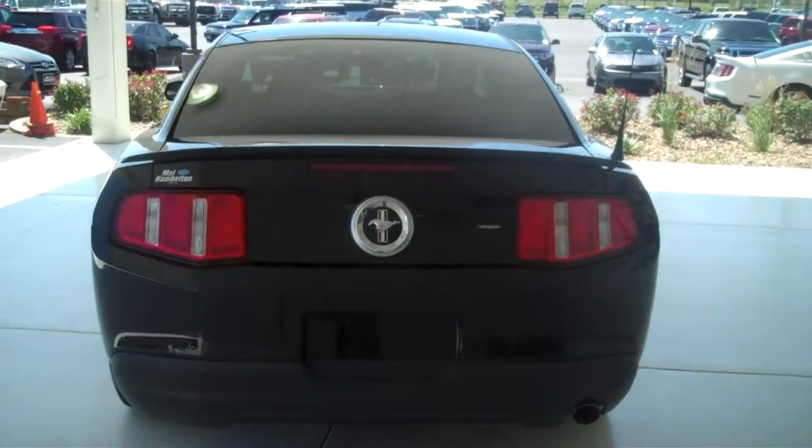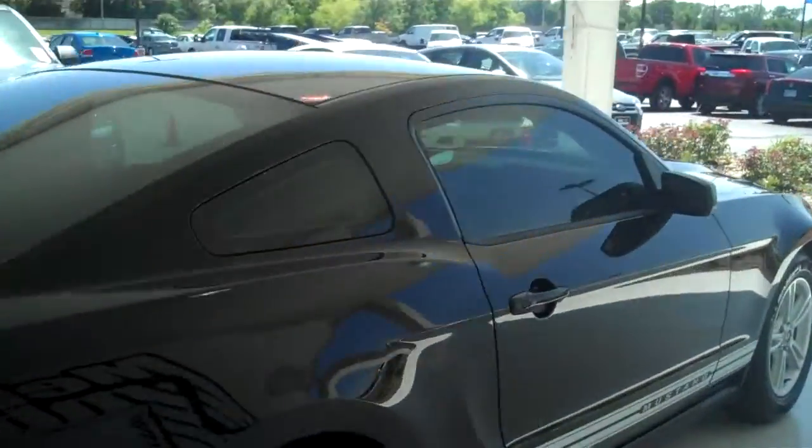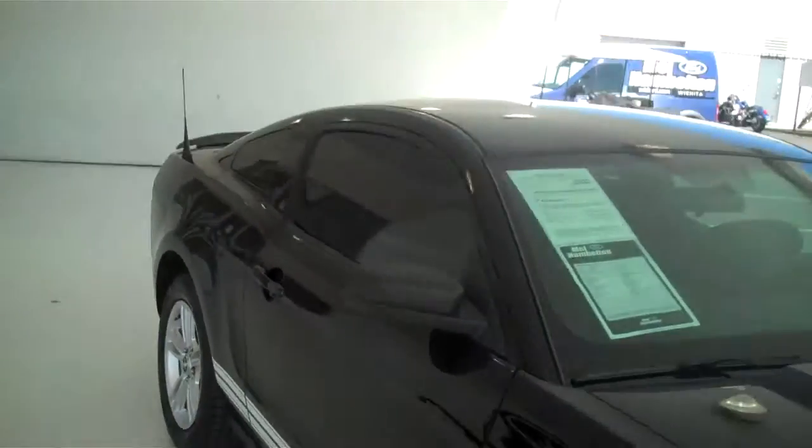You can see this vehicle and all of our inventory at MH4.com, or come out and see us in person at the big corner of 119th and Kellogg. That's Mel Hamilton Ford. We'll be looking for you.